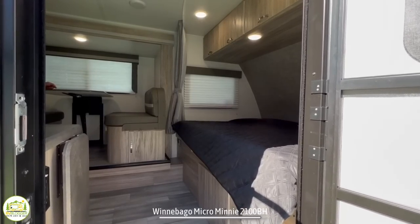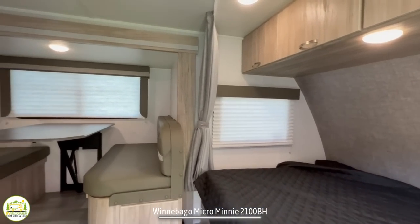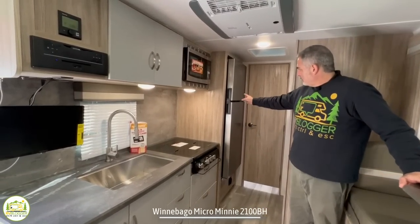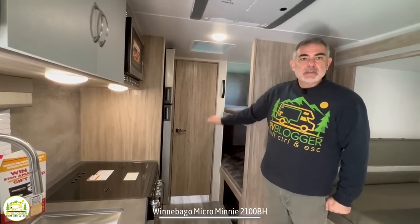When you first walk into this RV, on the right-hand side is where the bed is located, and directly next to that is your dinette area. Across from the dinette you've got your kitchen and refrigerator. Behind that, you'll have the bunk beds, and then the bathroom is all the way in the back of this trailer.